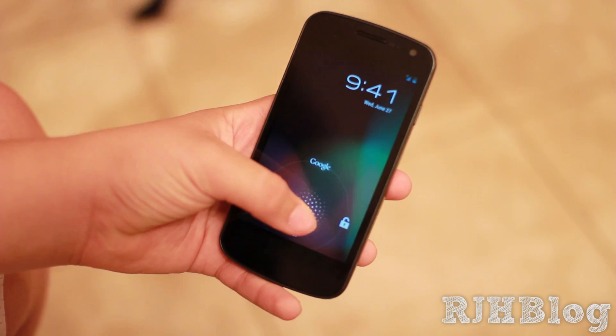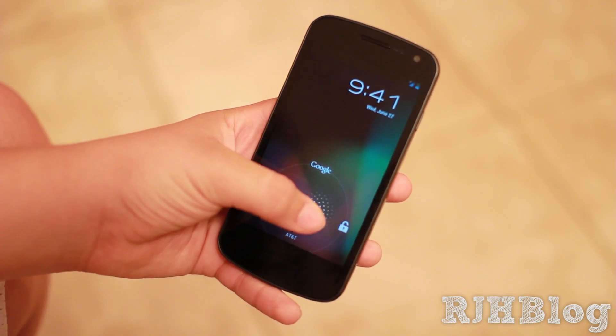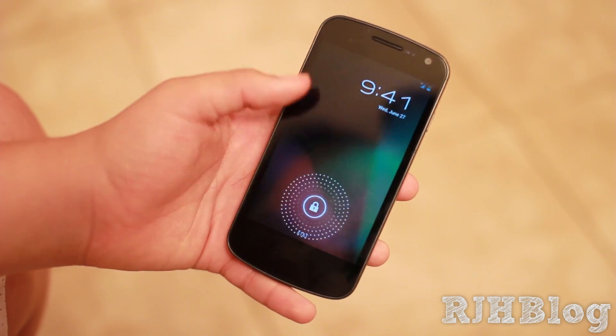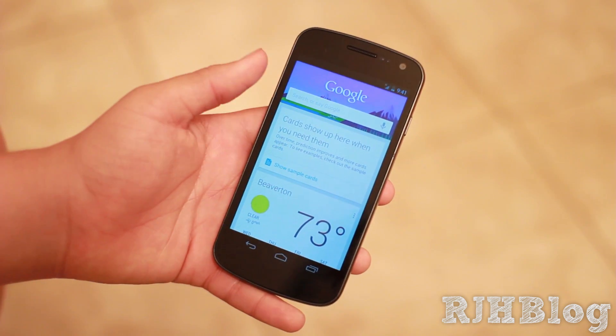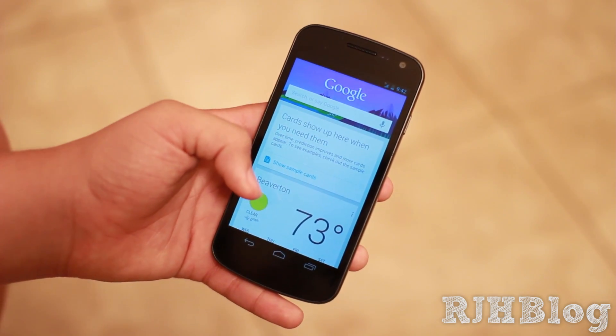Right off the bat on the lock screen, you guys will see some new animations like when you roll around. You also get a new button — you still have your camera and unlock buttons — but up at the top you guys will notice something new. It's called Google Now, and what it allows you to do is give you a whole bunch of cards and different stuff that just make your life a lot easier and simpler.